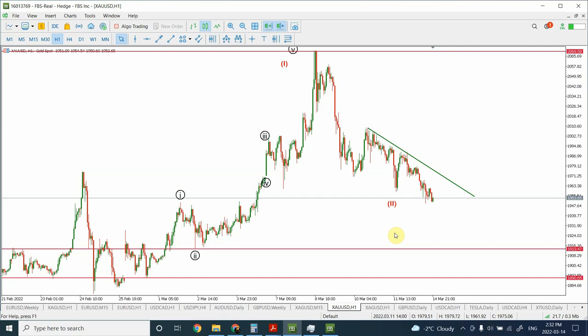Welcome to my Patreon page at patreon.com/ElliottWaveGreen. I'm your host Shaheen. In today's video we are going to update our analysis for gold and silver and see where exactly the prices are supposed to be heading, and which way is impulsive and which is corrective behavior.